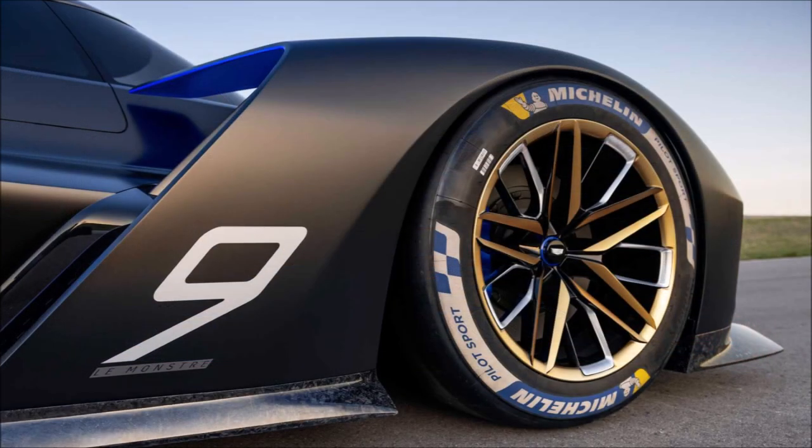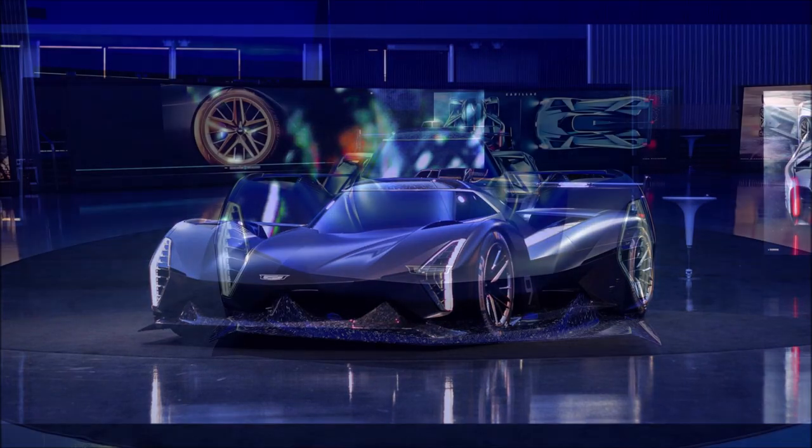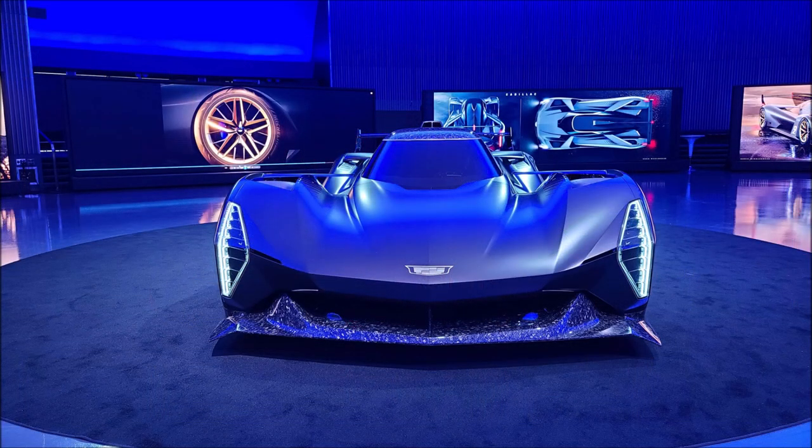Dallara will supply the chassis for the Project GTP Hypercar, and power will come from a 5.5-liter dual overhead cam V8 paired with the LMDH category's common hybrid system. No other mechanical details are available at this time.